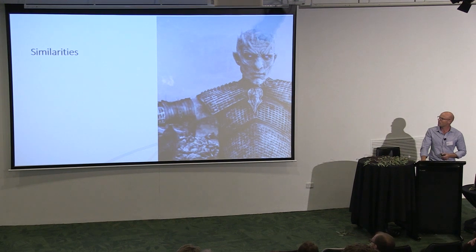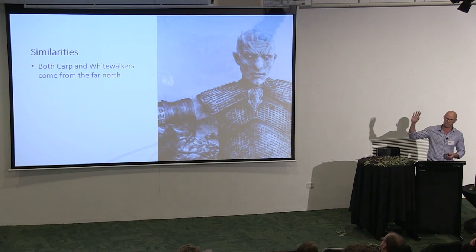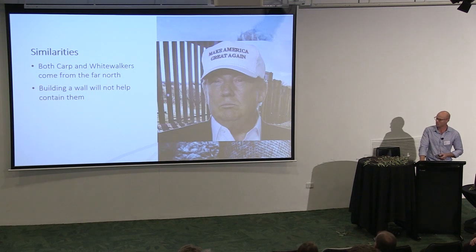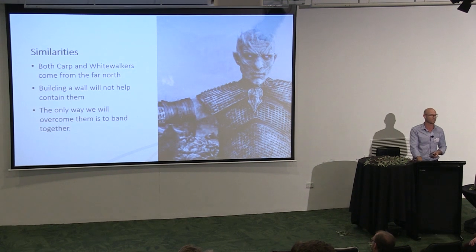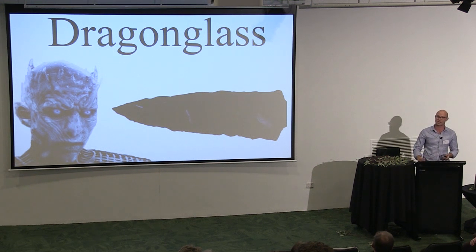Both carp and white walkers come from the far north — carp from Europe and Asia in the northwest, white walkers from the north of Westeros. Second, building a wall will not help in containing this problem, whether we're talking about white walkers or carp, despite what Donald Trump would have you believe. And third, and maybe most importantly, we will only overcome this challenge, much like white walkers, if we band together. The most effective way to control white walkers is dragonglass — a volcanic glass fashioned into weapons. By comparison, we're looking at a species-specific virus to control carp.